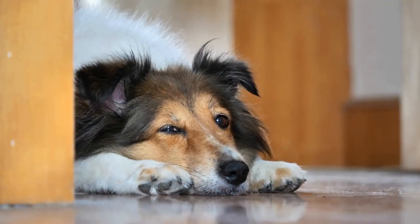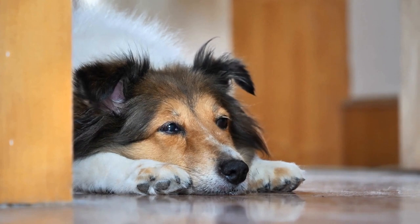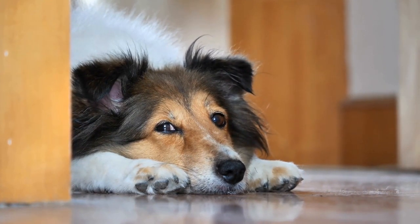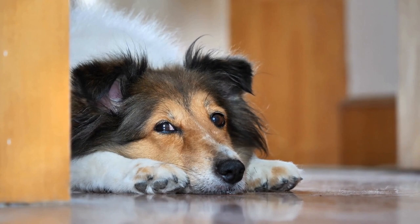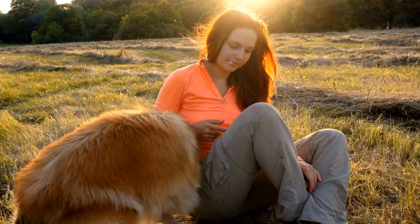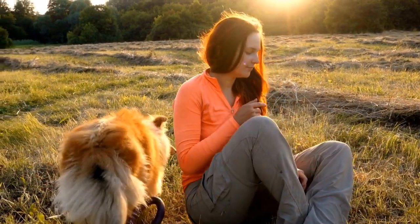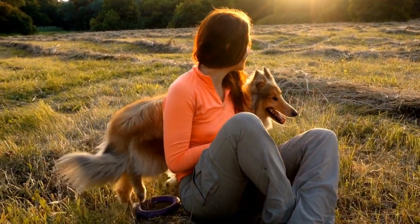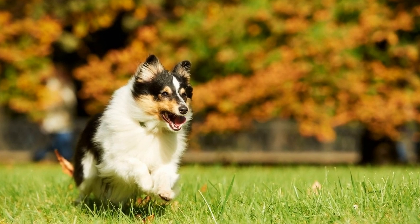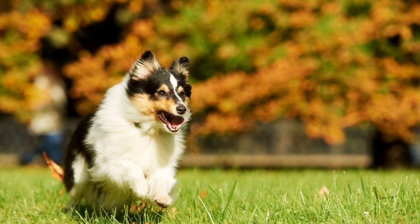Four: nail trimming. Proper nail care is essential for any dog, but it is especially important for show dogs as judges often pay attention to the dog's overall presentation. Shetland Sheepdogs should have their nails trimmed regularly to prevent them from becoming too long or causing discomfort while walking. Nail trimming should be done with care to avoid cutting the quick, which can cause pain and bleeding.